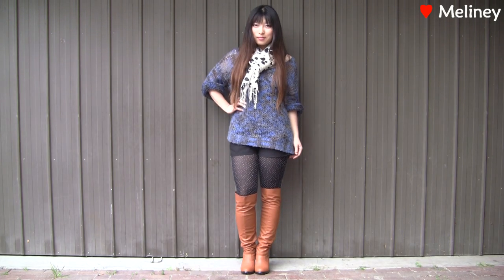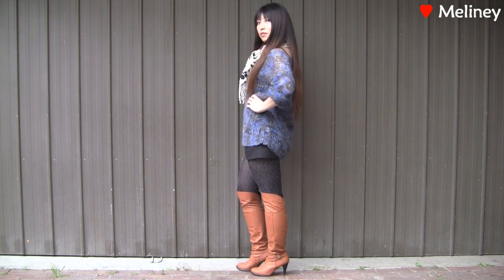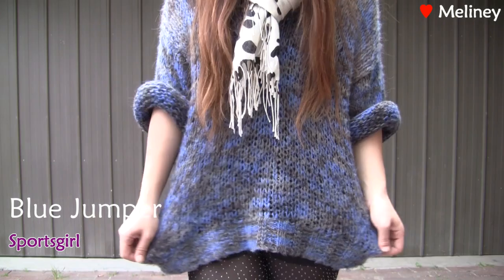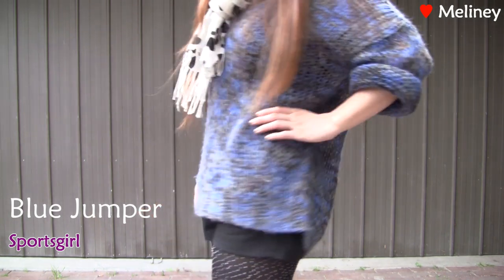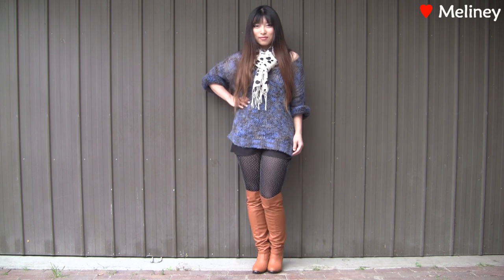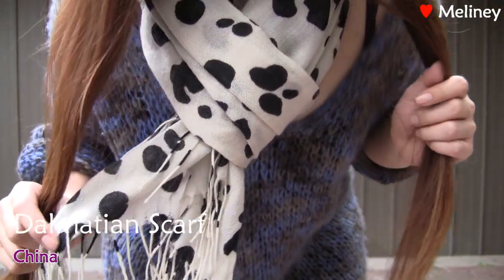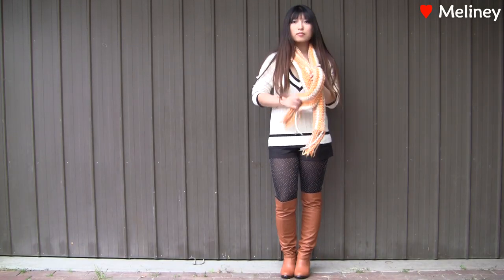Another complementary color that goes well with orange is blue — not just any blue, a deep ocean or a navy cobalt blue. I got this woolly jumper from Sports Girl. What caught my eye was the patchy blend of blue, grey, and blacks — it's quite unique and reminds me of the ocean. I also added a Dalmatian scarf on top to finish the look off, because black and white just goes with everything.